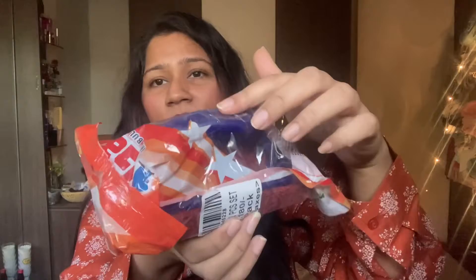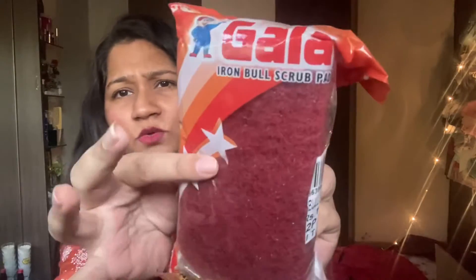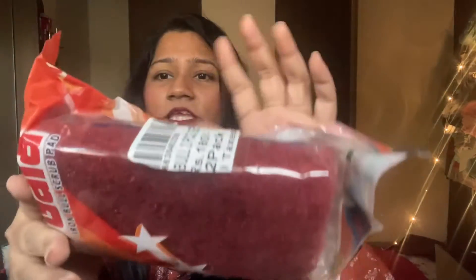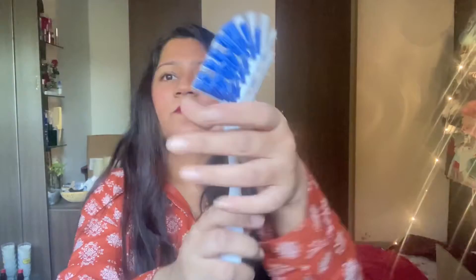Then I have this Gala Iron Bull Scrub Pad — is tarah ka meri paas already Scotch Brite ka hai. It's really easy and very handy to use. Soft surfaces ke liye use nahi kar sakte — of course, this is mostly for tiles, aapka kitchen stand, aapki kitchen tiles jahan pe zyada tel aur gandagi jam jaati hai — uske liye bahut hi achha hota hai. And this one is for 90 rupees only.